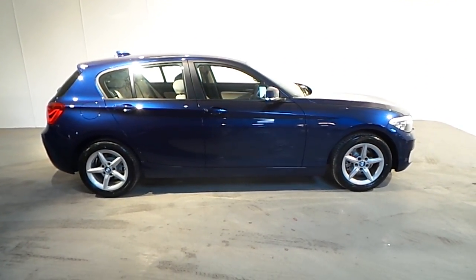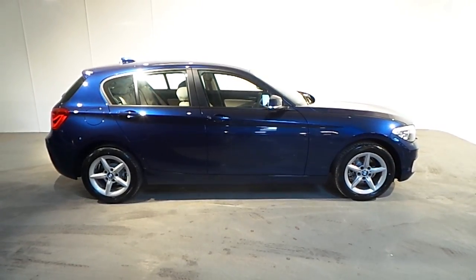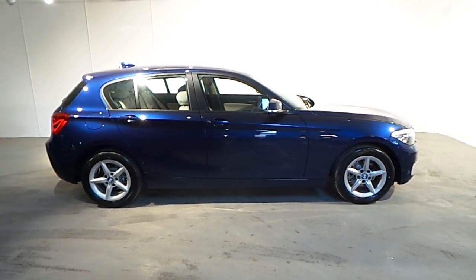If you wish to find out more about this car or any of our other cars, please do not hesitate to call us on 01288 5085. Thank you.